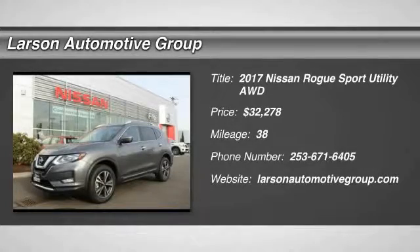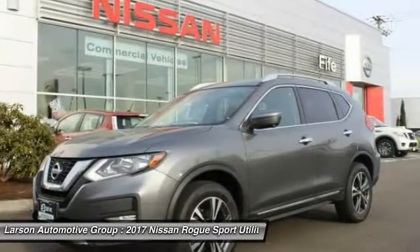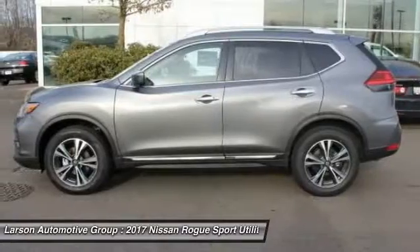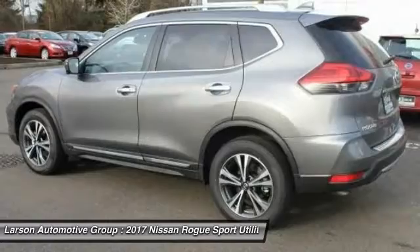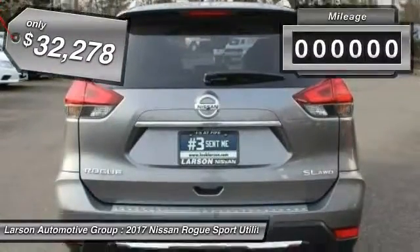2017 Rogue. The stylish Rogue gets 27 miles per gallon and still boasts nearly 58 cubic feet of cargo space. With a 5-star side impact safety rating and intuitive all-wheel drive for confident handling, the Rogue is more than you expect and everything you deserve, and is priced below $35,000.